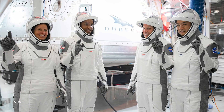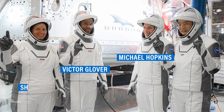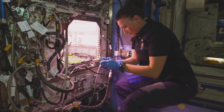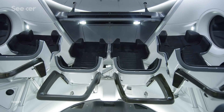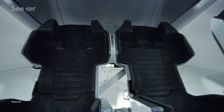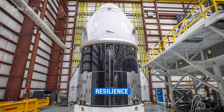Unlike Demo-2, Crew-1 will be a bit more crowded, with four passengers on board. First-time NASA astronaut Victor Glover will be joined by fellow astronauts Michael Hopkins and Shannon Walker, and JAXA astronaut Soichi Noguchi. With more crew members on board, that means more science can be done on the ISS. Crew Dragon was built to accommodate up to seven passengers, with the extra room on this trip being taken up by cargo. For this momentous occasion, the astronauts named their capsule Resilience.